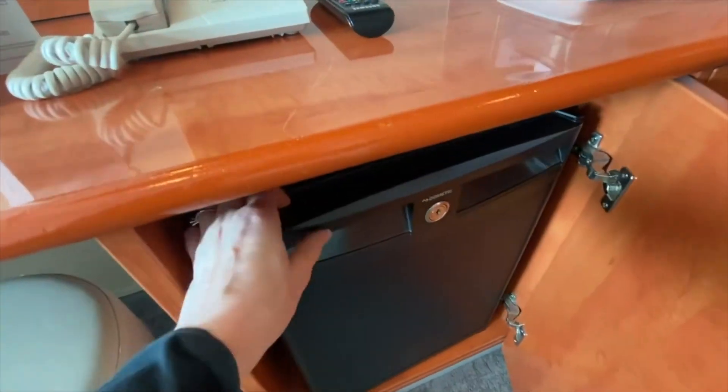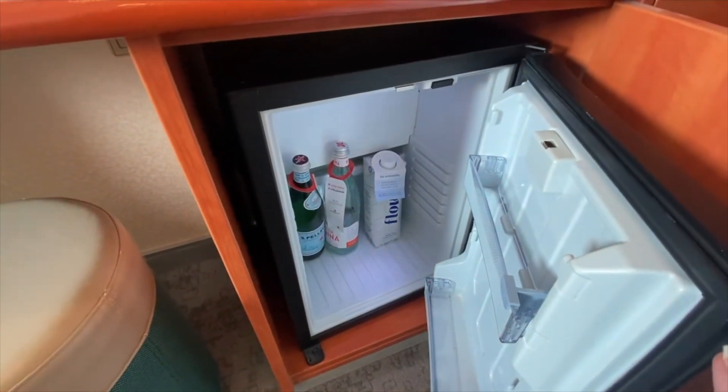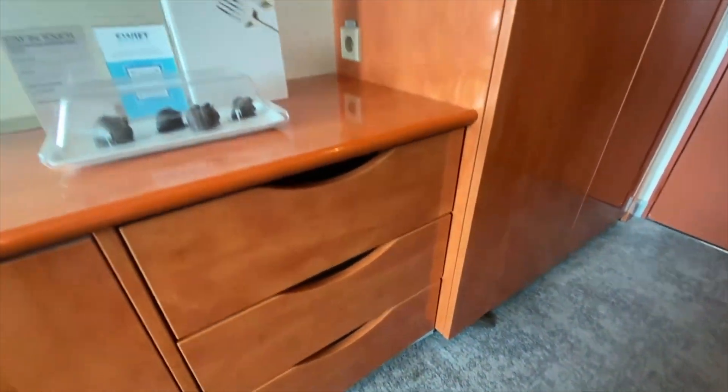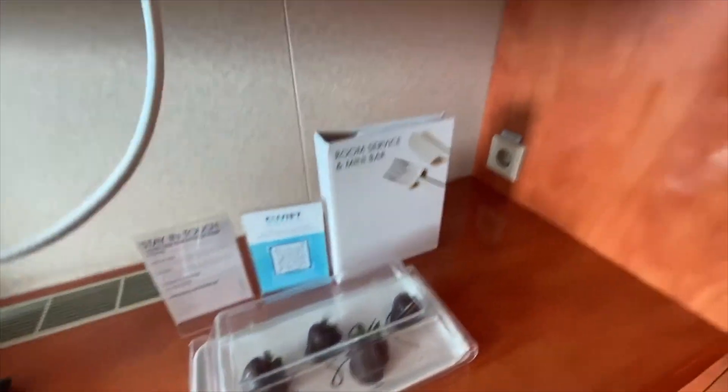I assume this is the mini fridge — yes, it is stocked with a few items for purchase. You can take those out so you have room to store any items you'd like in there. There are several drawers here for storage as well.